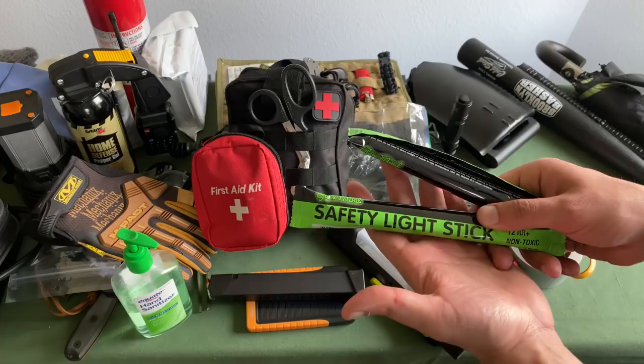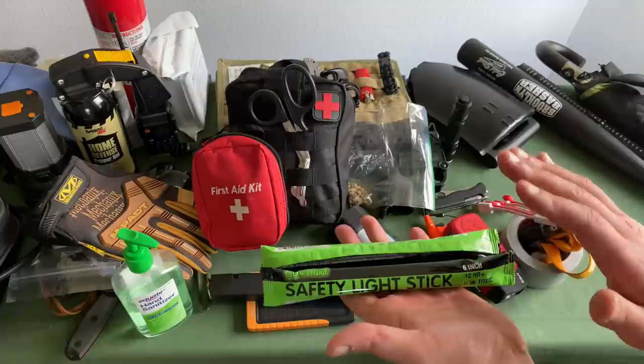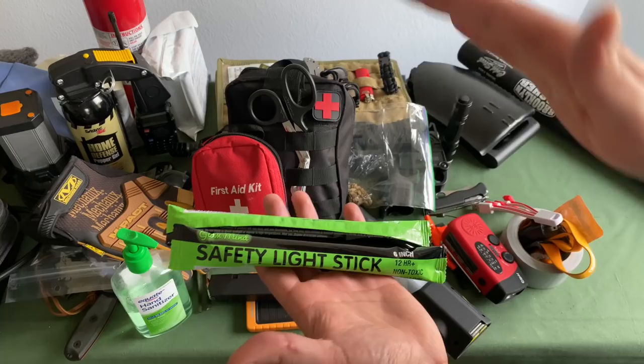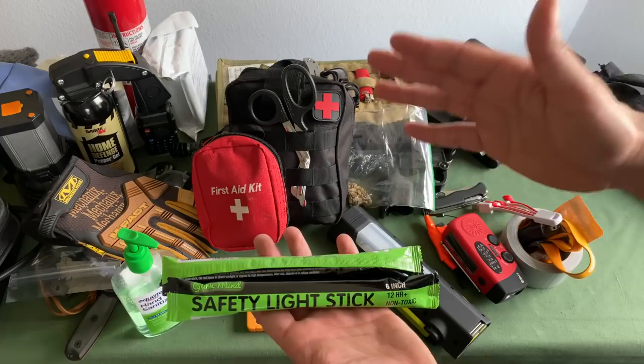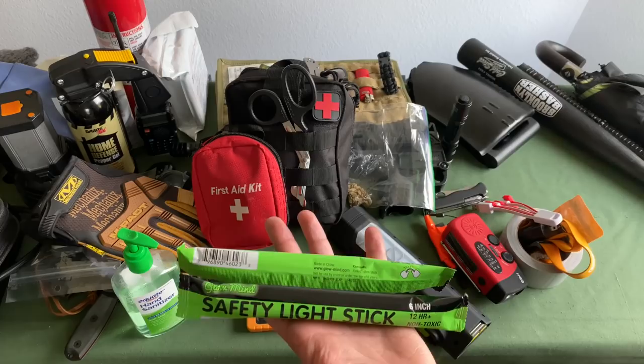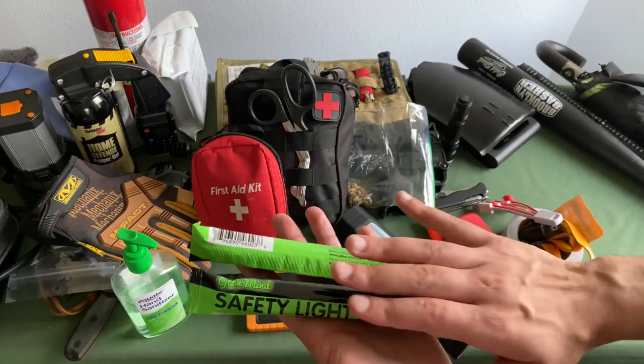Next, glow sticks. In addition to road flares, being able to crack these and strew them on the highway can make sure you stay safe while changing a tire on the side of the highway. Sometimes when people are drunk, they use lights in front of them to guide themselves on the road — if your car lights are on the side of the highway, they may mistake you for being part of the road and crash right into your vehicle. A lot of fatalities happen that way. Being able to put glow sticks for hundreds of feet leading up to your vehicle or pulling over to the side will keep you safe.